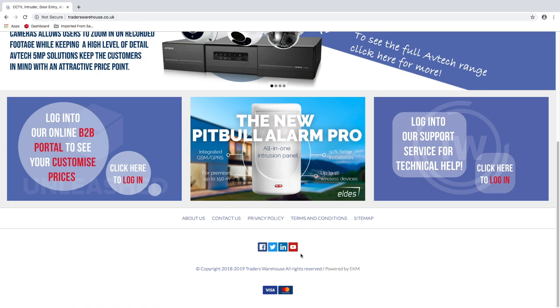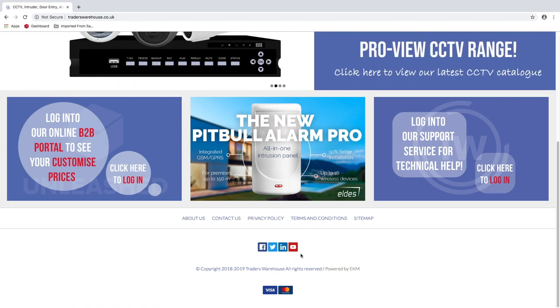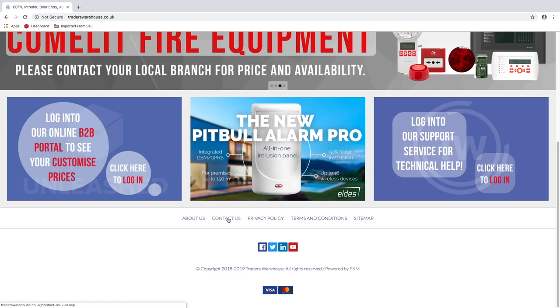We're now fully set up for social media with direct links for Facebook, Twitter, LinkedIn and YouTube. Find out all about us, how to contact us, view our privacy policy, terms and conditions or sitemap directly from any page.